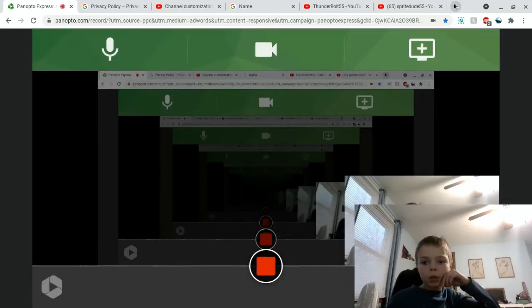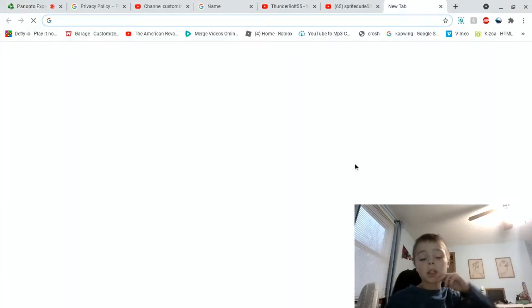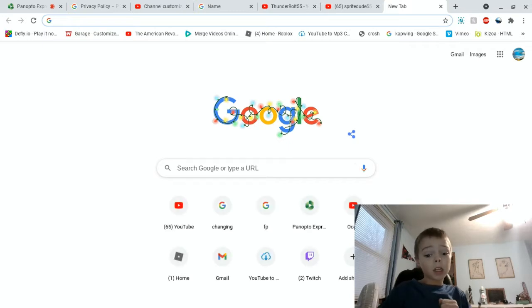What is going on guys, welcome back to another video on the channel. I know I changed my name — it's probably what it's going to be for the rest of my YouTube career. I just didn't want to get sued.